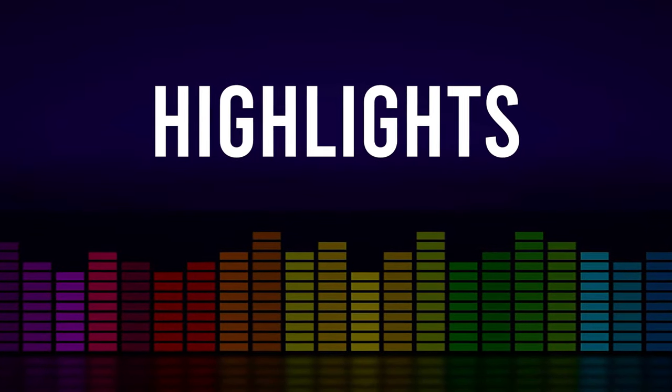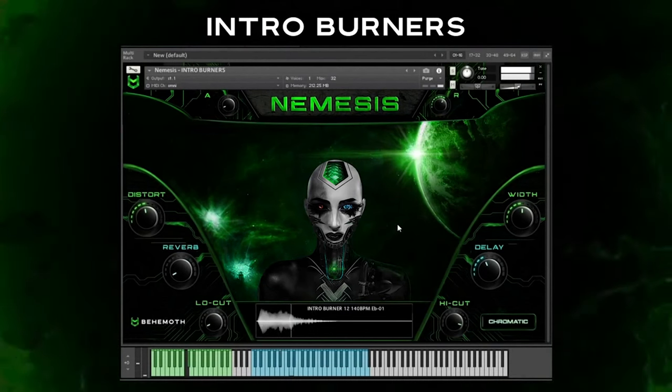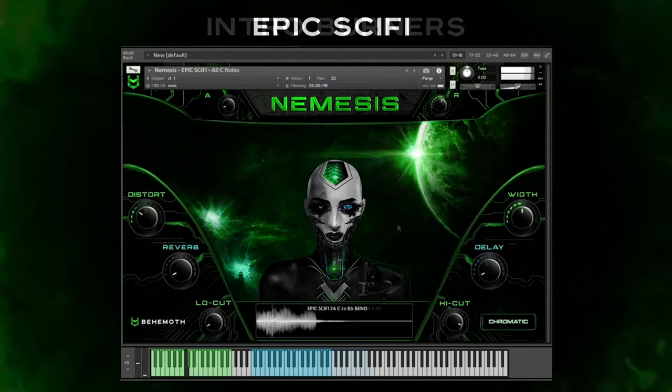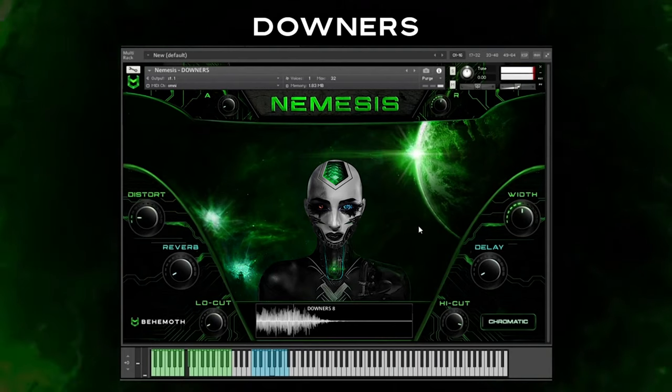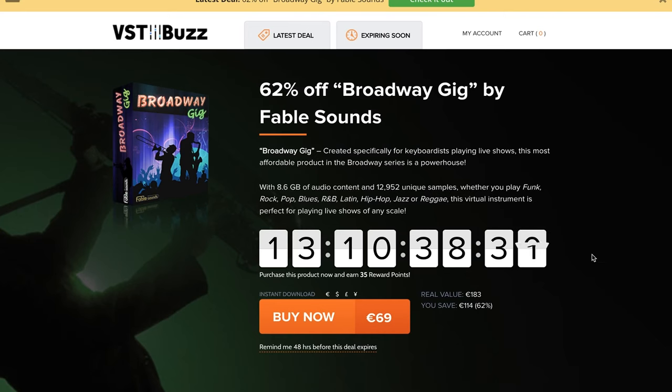Highlights this week include Behemoth Audio's Nemesis. Save 87% off this massive collection of signature sounds — aggressive basses, dark intros, pings, signals, riffs, all kinds of cinematic effects. Now just $39, normally $299.